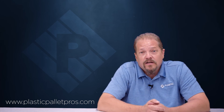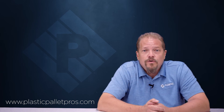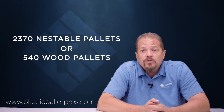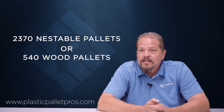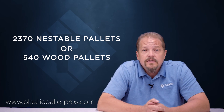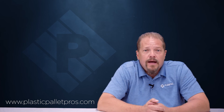Warehouse space is another factor to consider — warehouse space costs, it's not free. Your cost per square foot on the usage of your warehouse matters. If you can get 2,370 nestable plastic pallets in the same space it takes to store 540 wood pallets, that's an ongoing savings that your company will realize, and again has a big impact on your bottom line.